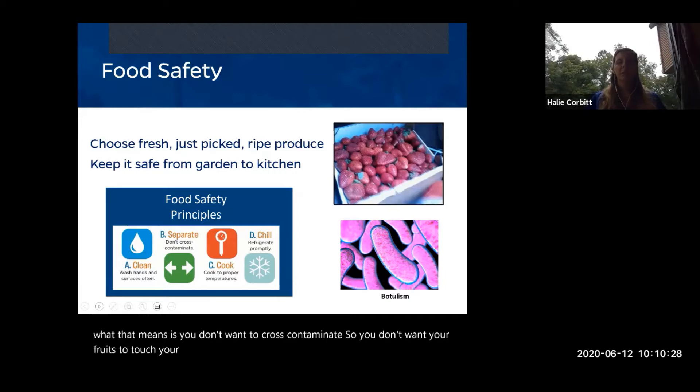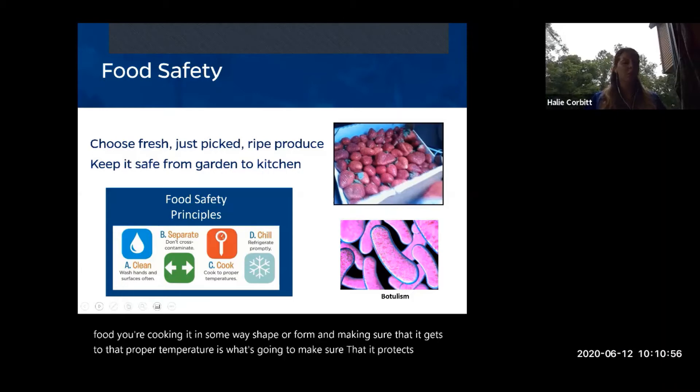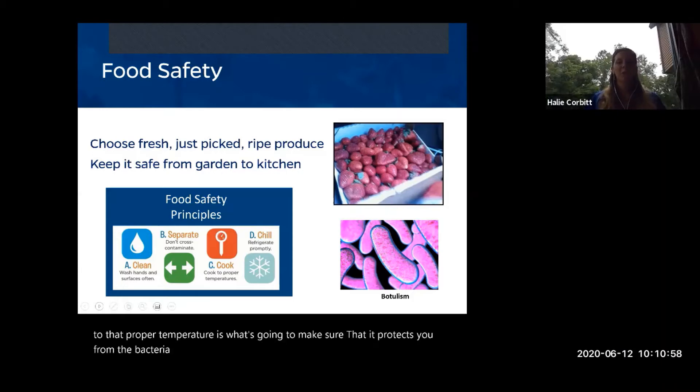When cutting or handling different foods, wash your hands in between and use different cutting boards and knives. The third principle is cook to proper temperatures. When preserving food you are essentially cooking it, and getting to that proper temperature is what kills bacteria, botulism, and other spores. The fourth principle is chill — refrigerate promptly.